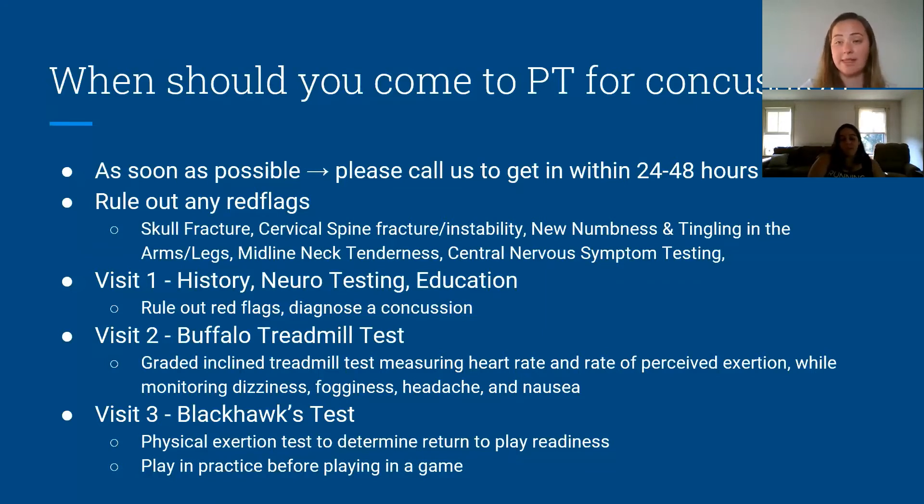If you pass the Buffalo Treadmill Test, we move to visit three — the Blackhawks Test. This is especially for athletes and tests return to readiness to play. It tests the full-body systems: you go on the bike, we work on single-leg testing and agility testing, and see if you become symptomatic, measuring the same things as the Buffalo test. If you pass that, you're good to go back to play. If you're out of work rather than a sport, we may not even need to get to the Blackhawks test — it depends on your demands and lifestyle.